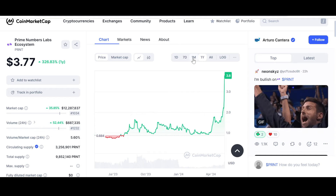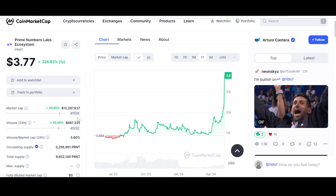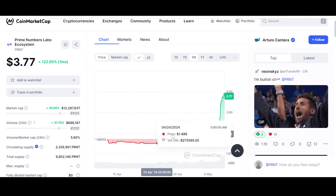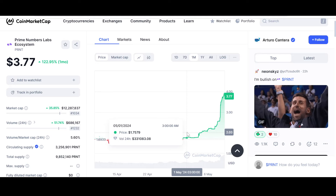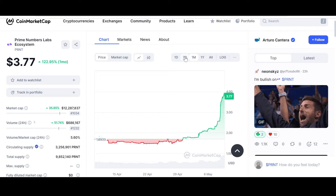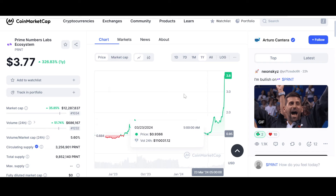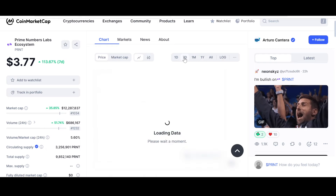From one dollar to 3.8 dollars — almost 3.8x has already happened. Check out the market cap: only 12 million dollars. This is micro cap; this thing can fly further. On the monthly chart, it's up 122.95% in the last month. In a span of a few days this has happened — almost double to triple your investment. Early holders who bought in March have more than tripled their investment.